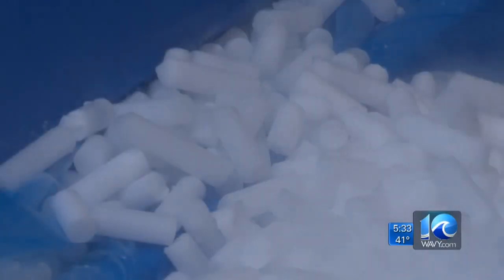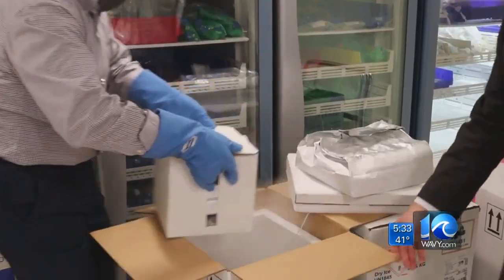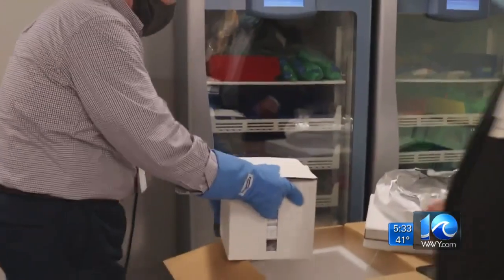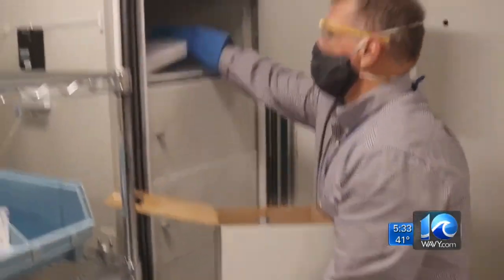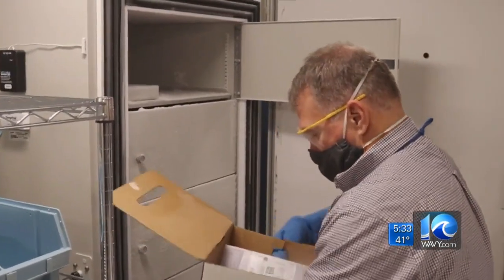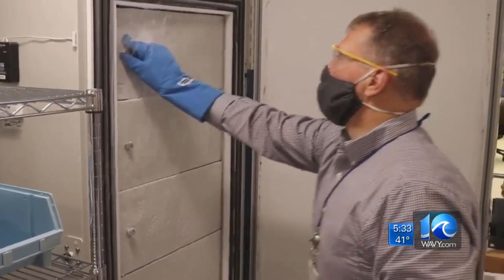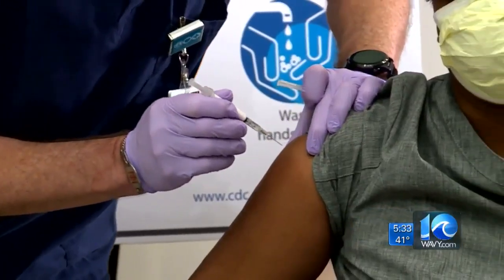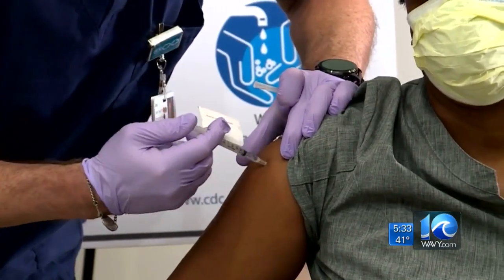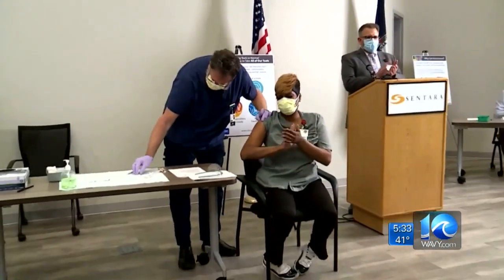The new dry ice market involves these dry ice pellets packed into vaccine containers used by places like Sentara Healthcare, as we saw on Monday. The Pfizer vaccine on dry ice is stored at 90 to 94 degrees below zero until it is ready to be administered to people like Sentara Norfolk General's ER nurse Yolanda Dumas, the first in Hampton Roads to receive the COVID vaccine.